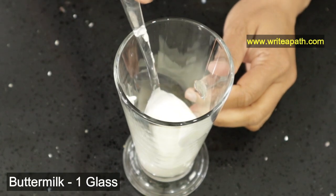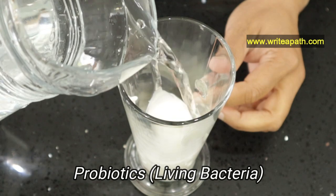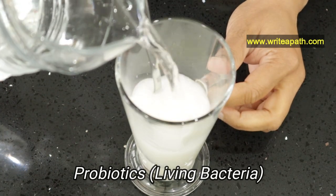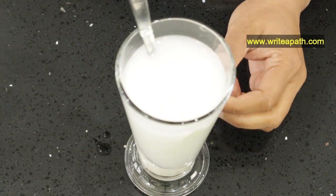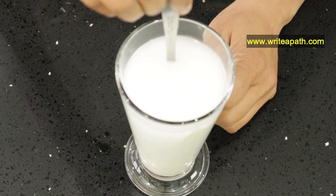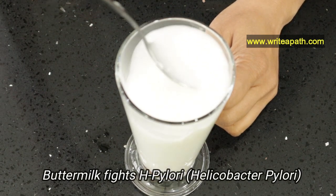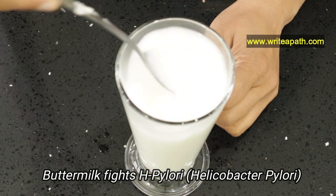You need a glass of buttermilk for making this remedy. Buttermilk has probiotics — living bacteria — that neutralize the acids in your stomach. You can make buttermilk by mixing one tablespoon of yogurt with a glass of water. Buttermilk can also effectively fight H. pylori, which is believed to be the most common cause of stomach ulcers and peptic ulcers.